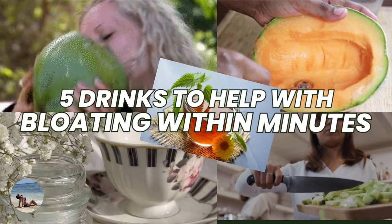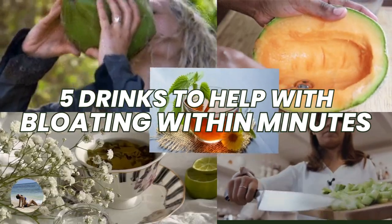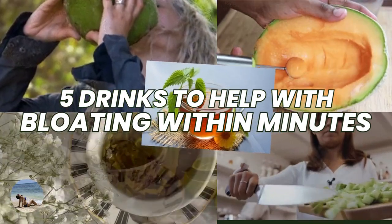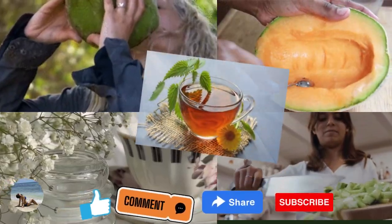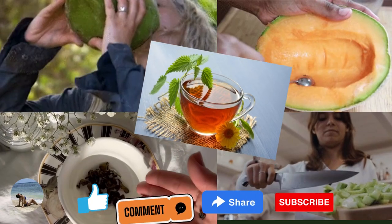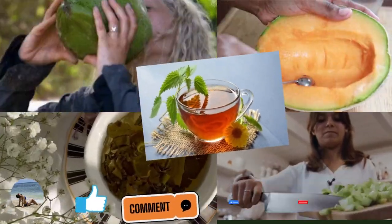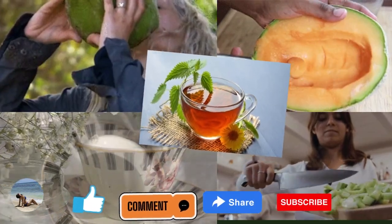These are the five drinks to help with bloating within minutes. If you like this video, don't forget to like, comment, share, and subscribe.